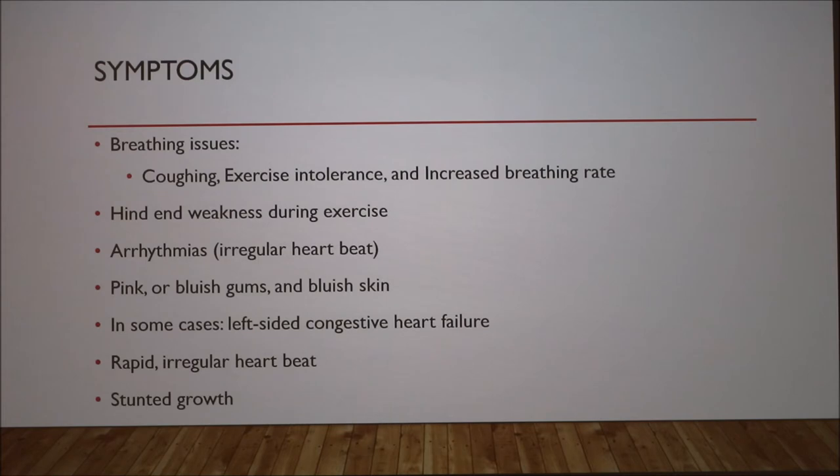Some symptoms include breathing issues like coughing, exercise intolerance, and increased breathing rate, all due to the mixing of oxygenated and deoxygenated blood. There's also hind end weakness during exercise, since the muscles aren't getting enough oxygen. There are arrhythmias or irregular heartbeat due to the left side of the heart having to work harder. You can have pink or bluish gums or bluish skin, indicating that tissues are not getting enough oxygen. In severe cases, there can be left-sided congestive heart failure, and stunted growth because tissues are not getting enough oxygen to support proper growth.